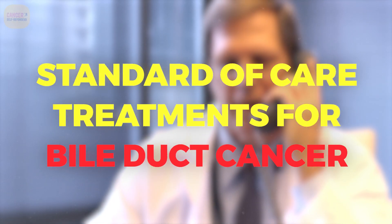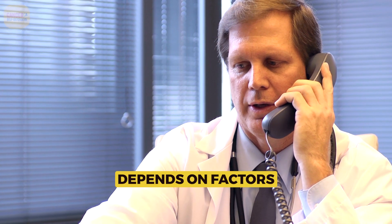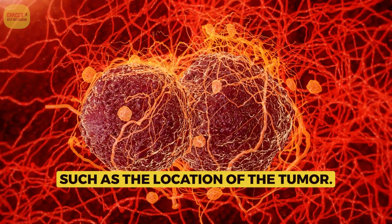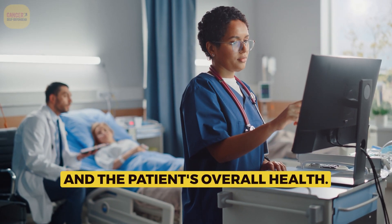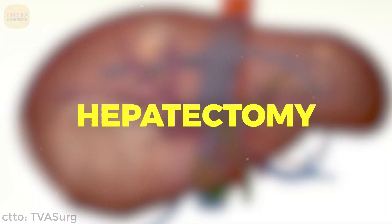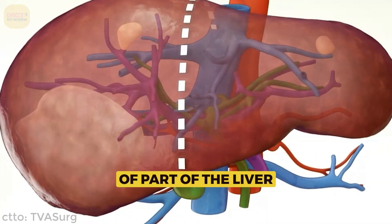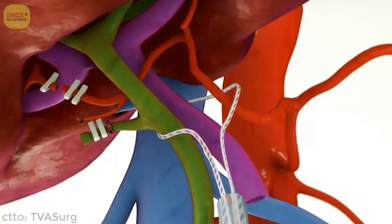Standard of care treatments for bile duct cancer depend on factors such as the location of the tumor, its stage at diagnosis, and the patient's overall health. Common treatment options include hepatectomy — surgical removal of part of the liver — which may be necessary for tumors in the intrahepatic bile ducts.